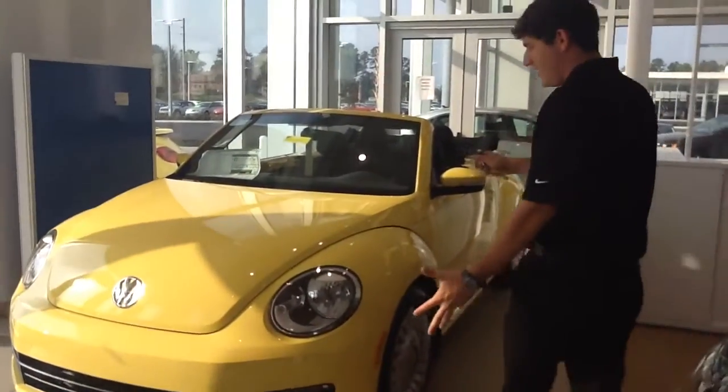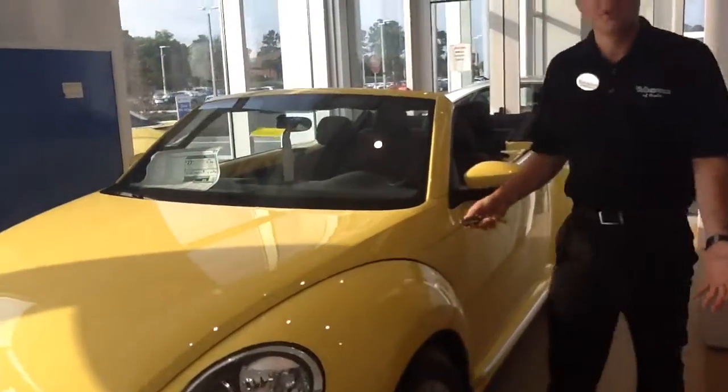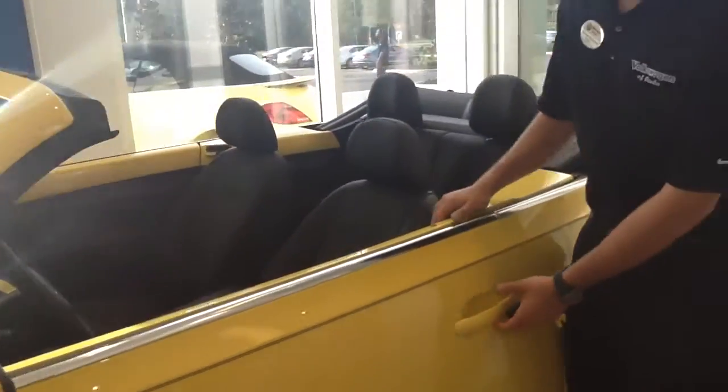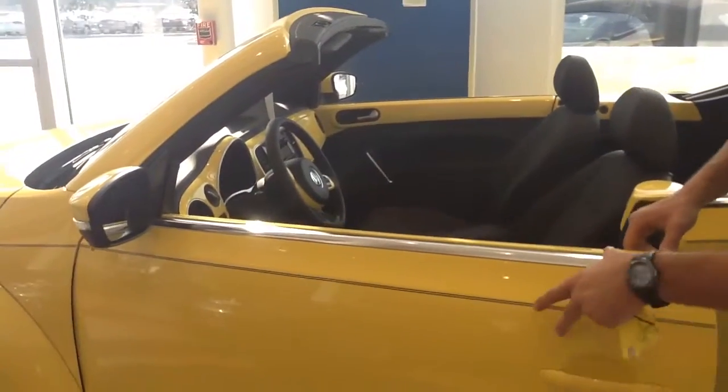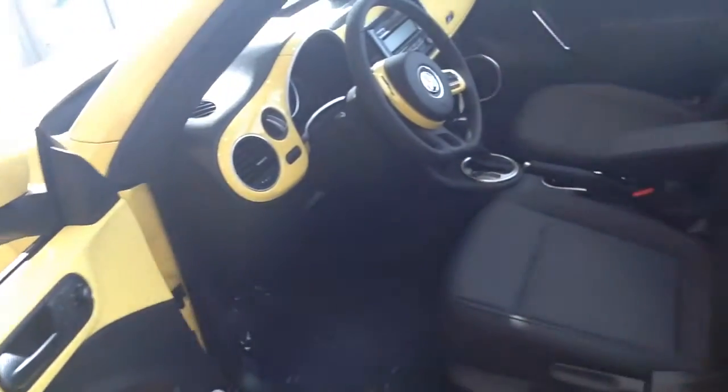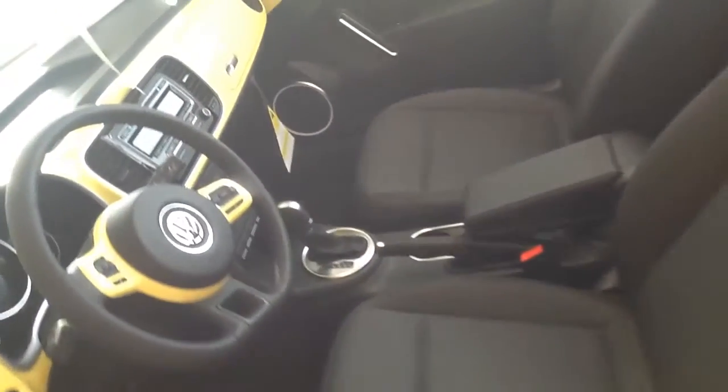This is a convertible one, it's got the yellow trim. We do have other packages, but I wanted to give you a chance to just see the styling, how the outside and interior match. It also has the exact same interior styling that Volkswagen has become renowned for.